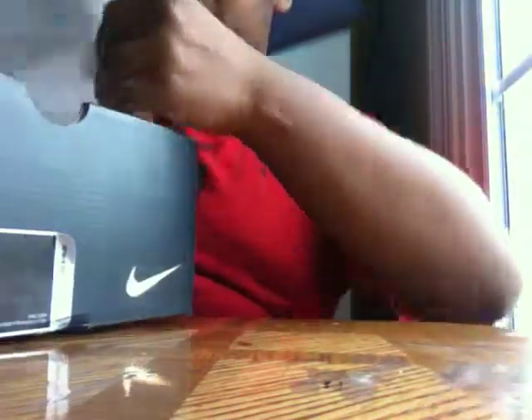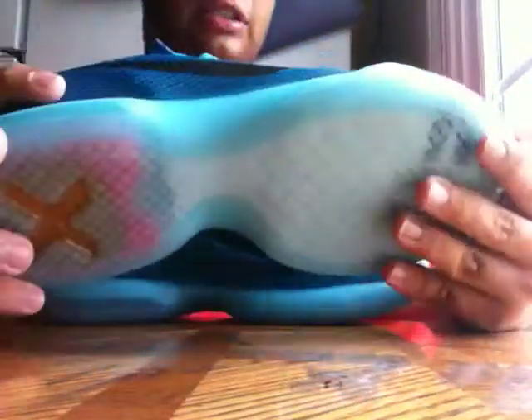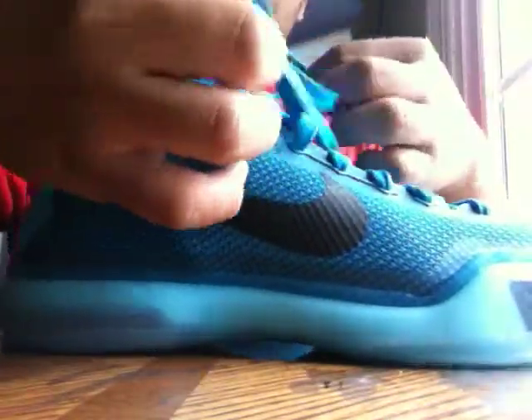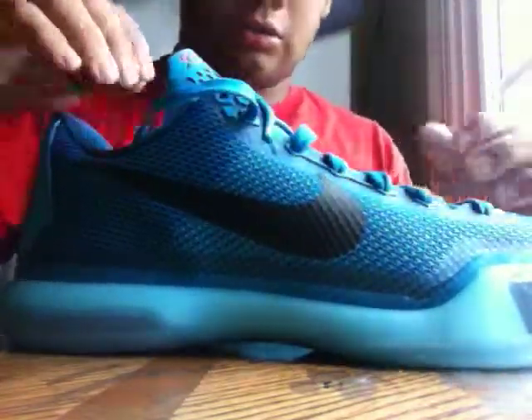I actually got these on Saturday, July 4th, and I wore them, but I didn't make a review on Saturday or Sunday because I didn't have time. The Blue Lagoon Kobes are very nice, comfortable shoes. Like a basketball shoe but I wear them going out. Very nice shoe — let's get to the details.